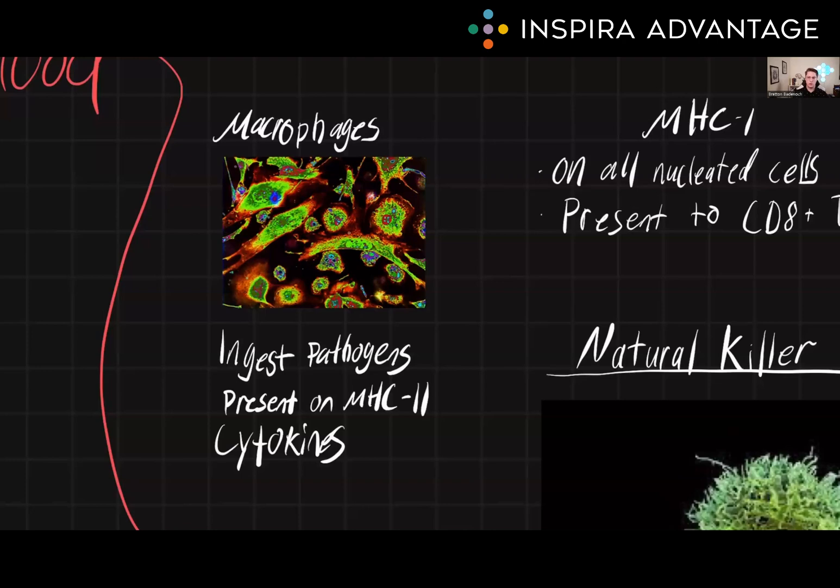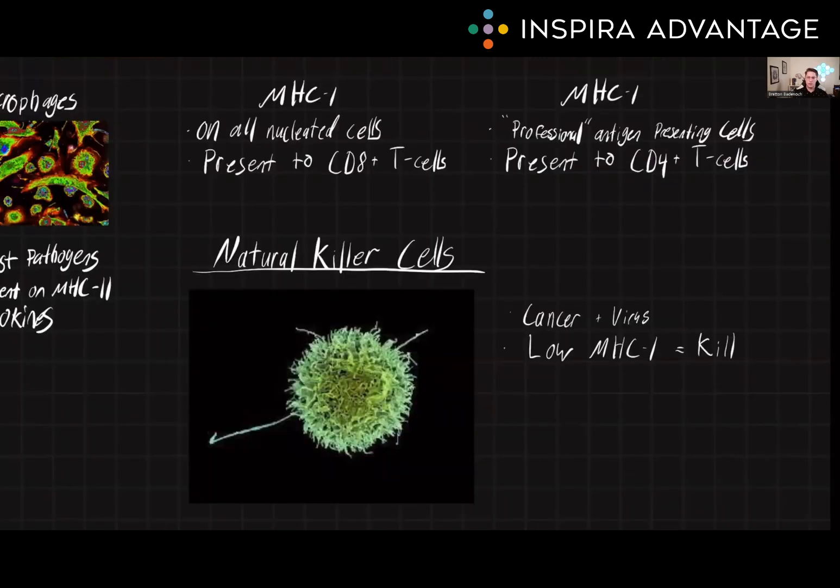MHC1 molecules are found on the surface of all nucleated cells. They present viral antigens and cancer antigens to CD8+ T lymphocytes, which are cytotoxic T cells. Cytotoxic T cells are specialized T cells that can directly target and eliminate infected cells by releasing cytotoxic molecules and triggering apoptosis. MHC2 molecules, on the other hand, are found primarily on the surface of antigen presenting cells, such as macrophages and dendritic cells. They present antigens from extracellular pathogens like bacteria and fungi to CD4+ T lymphocytes, which are also known as T helper cells. T helper cells coordinate the immune response by releasing cytokines and activating other immune cells.